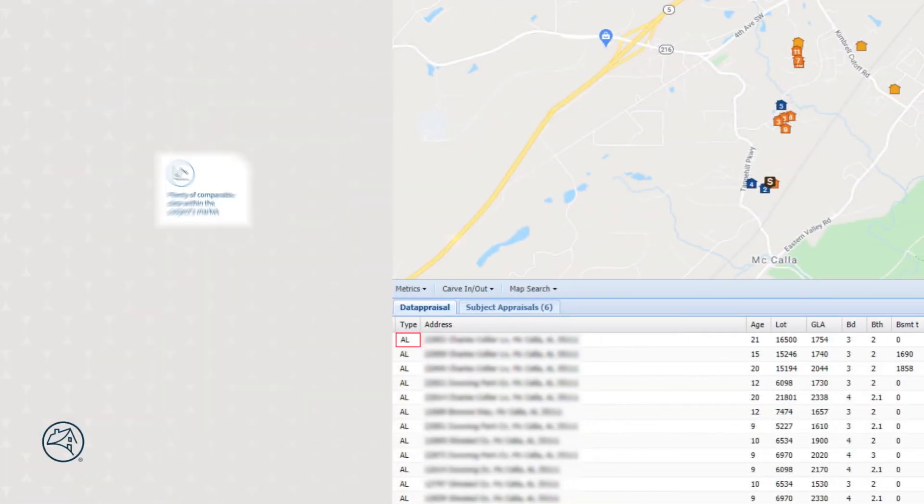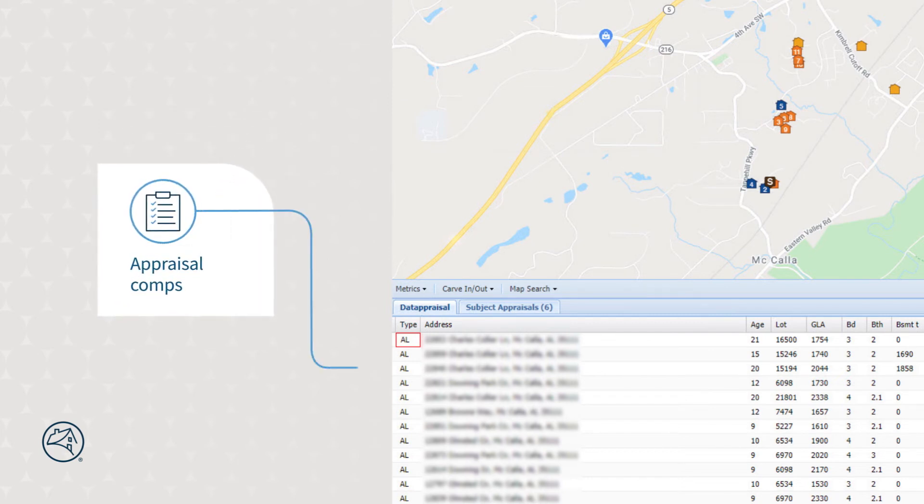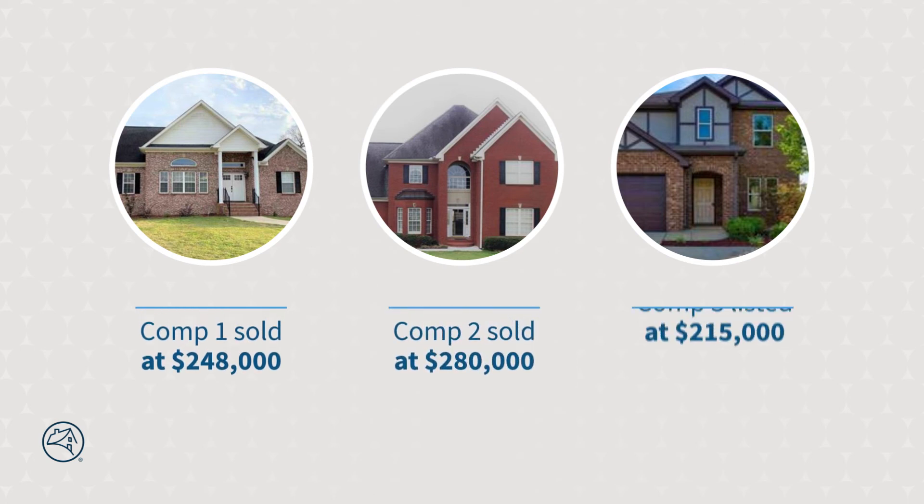By leveraging CU, we factor comparable properties into our analysis and note two recent sales on the subject street that sold at higher price points, as well as an inferior property in a nearby neighborhood listed for the same price as the value in the appraisal. We also note that while the subject property has been updated, it is smaller in size than the recent sales on the same street and also lacks a basement. Given our knowledge of an undersupply of properties in the market, a listing of an inferior property in a nearby neighborhood, and sold comparables on the same street at a higher price point than the range of product values, we reconciled to a value of $243,000.